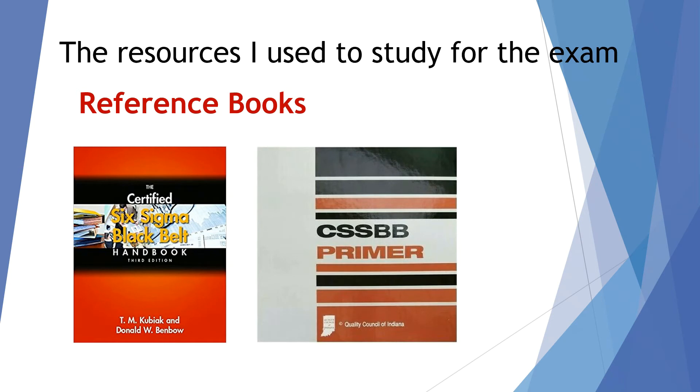I also used the Certified Six Sigma Black Belt Primer from the Quality Council of Indiana — an excellent resource, a thick binder full of content and questions at the end of each section. Very well explained, and just a great resource to prepare for this exam.